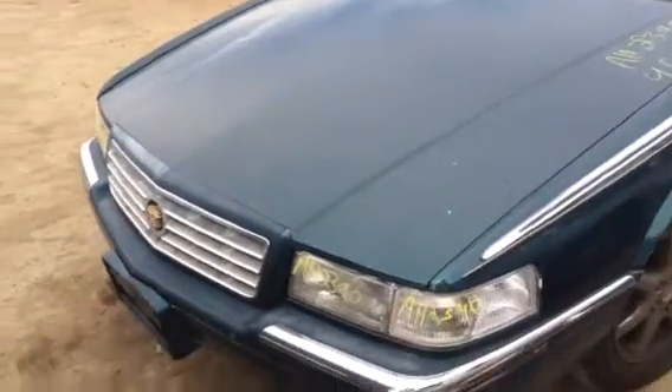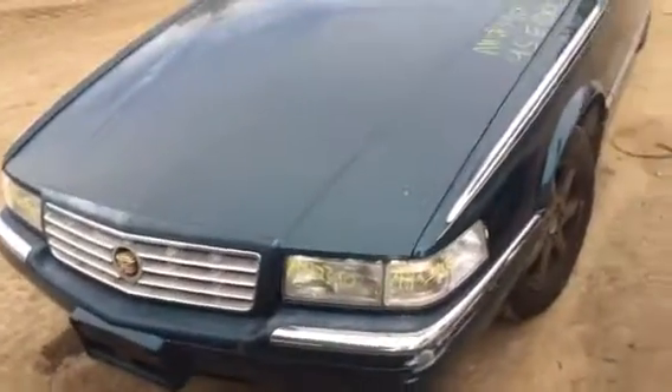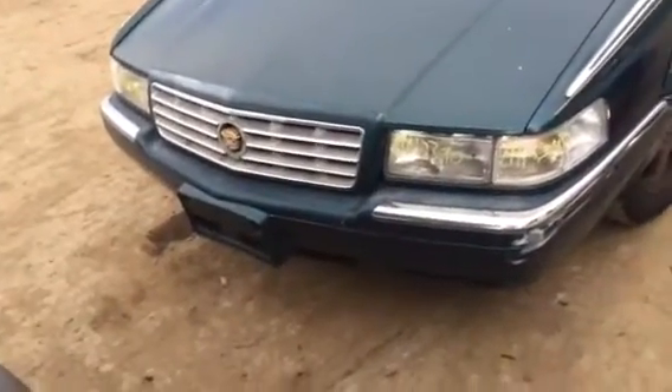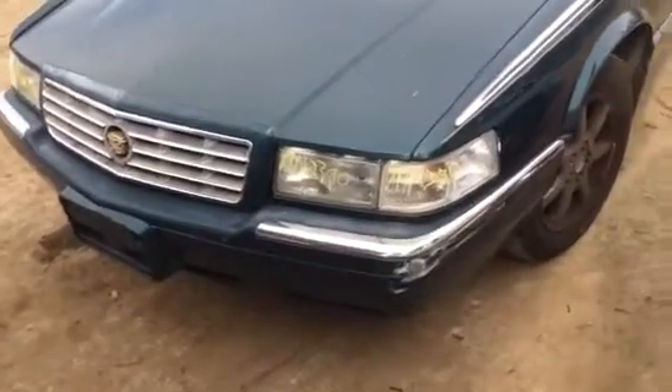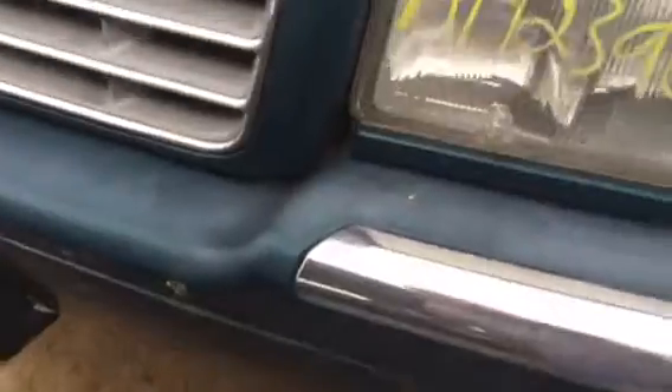AH2390. It's a 1995 Cadillac Eldorado. Motor is no good on it. Hood is dented. It's got good headlights — this one's got a star on the headlight but it's usable for sure.